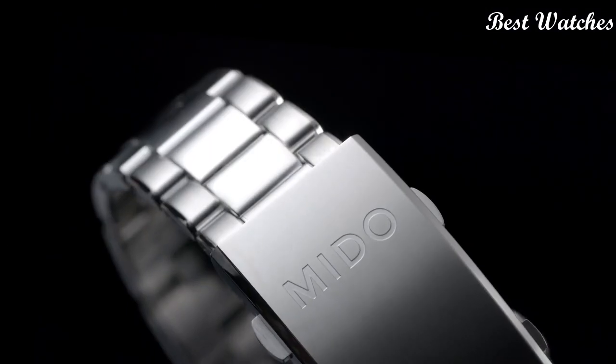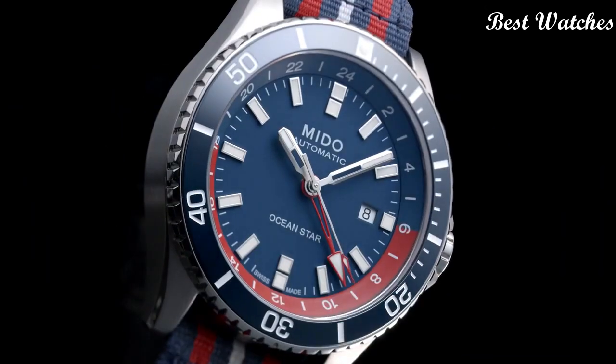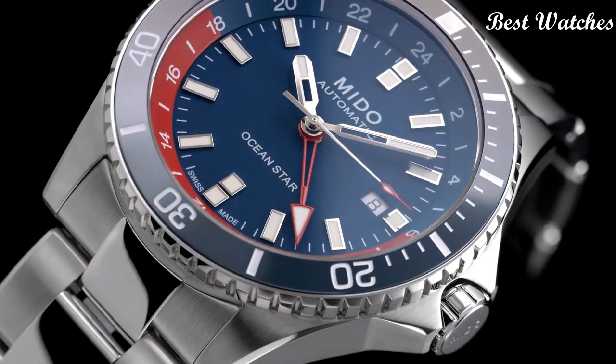The extremely easy-to-use GMT function offers twice the freedom for those in the middle of the ocean or on an adrenaline-filled adventure. Case Material: Steel. Case Diameter: 44mm. Movement: Automatic. Water Resistance: 200m.